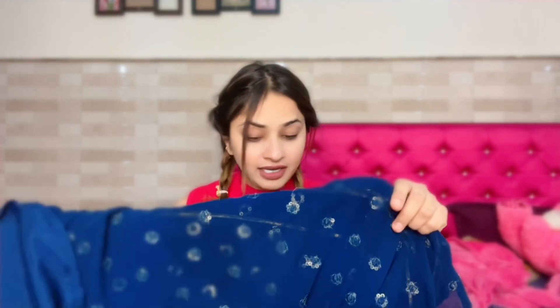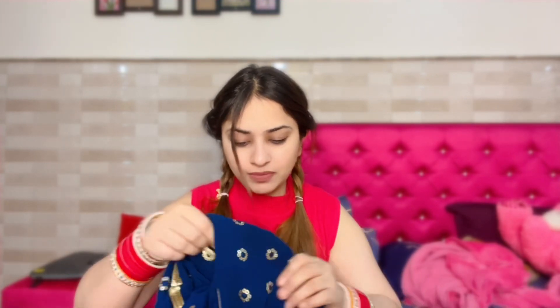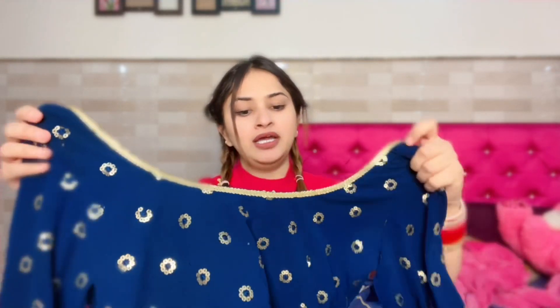After the pajama, it's an anarkali suit — very beautiful. I want to tell you about the brand. I was wearing it and I really liked it. The best thing is that they have used georgette fabric. Look at that — the chestwork is showing a little differently and it's very nice.